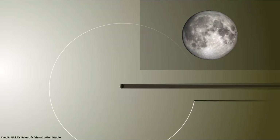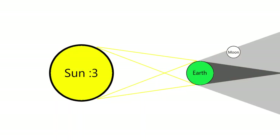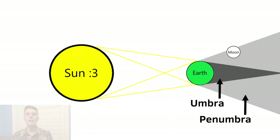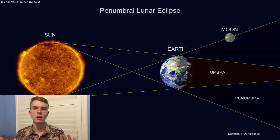You already know that in order for an eclipse to occur, the moon must pass through the Earth's shadow. And our planet actually has two main shadows: the umbra and the penumbra. The inner part of the Earth's shadow is called the umbra, and it completely blocks the sun's light. The outer part of the Earth's shadow is called the penumbra, and it blocks the sunlight only partially. So next week, the moon will pass through the penumbral part of the Earth's shadow — that's why this astronomical event is called the penumbral lunar eclipse.